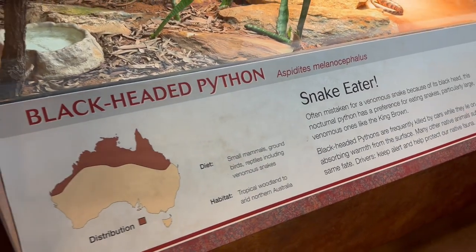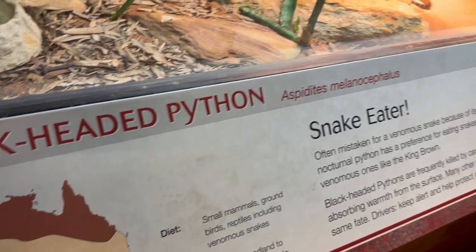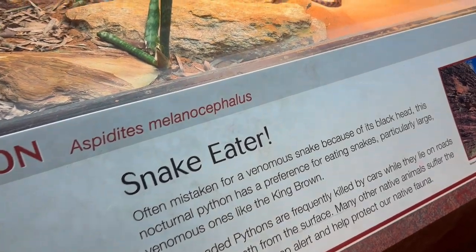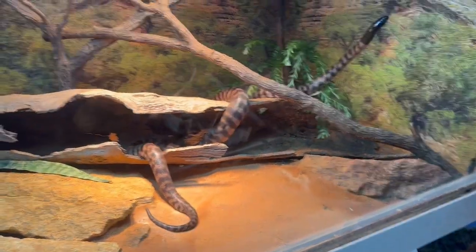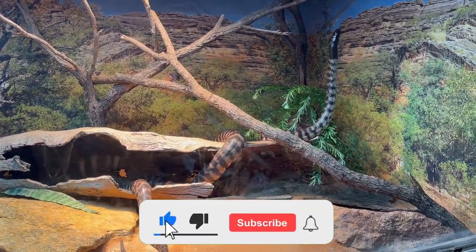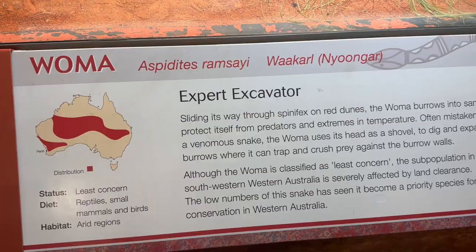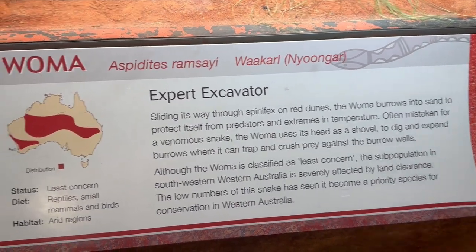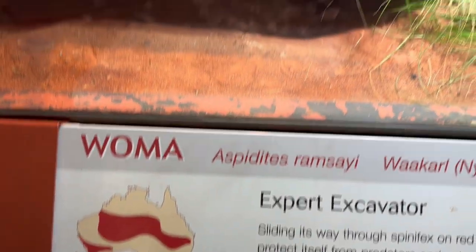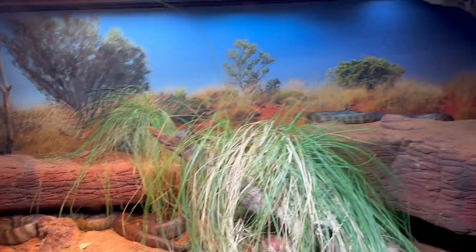The black-headed python is another famous snake native to the Northern Territory of Australia. Even though it is often mistaken for a venomous snake, it is actually non-venomous and very beautiful. It was lifting its head up, looking at everyone and trying to climb up onto the glass wall. The next snake is the woma python, native to central and western Australia, and there were two to three of them inside that glass cage.